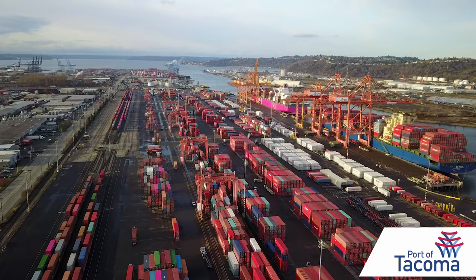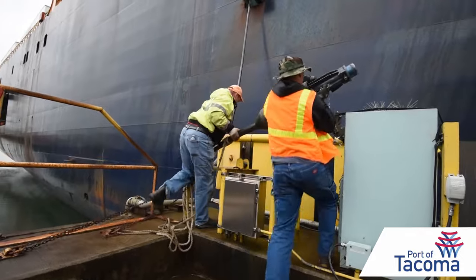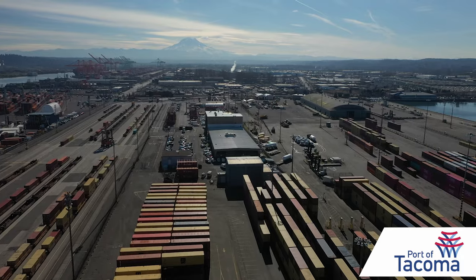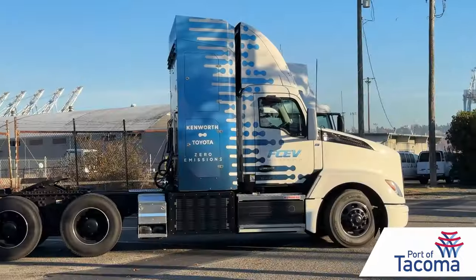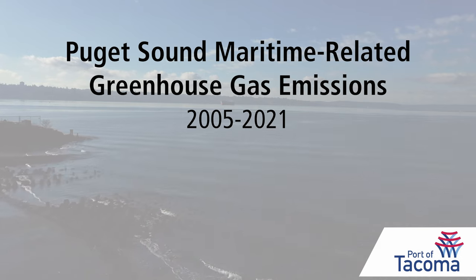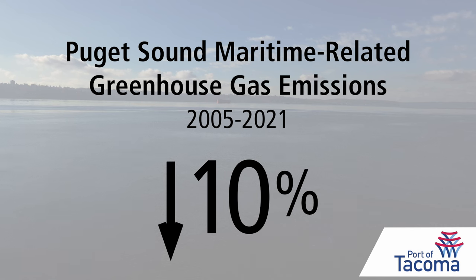Thank you for your work on this — you know that we've been pushing for this. Last year, Port of Tacoma commissioners voted to reduce greenhouse gas emissions under the port's direct control to net zero by 2040, accelerating the target by a decade. We are making major investments in carbon reductions. The Port of Tacoma and the Northwest Seaport Alliance are adding electric vehicles and yard trucks, encouraging greener short-haul trucks, and installing shore power at more container terminals. In June, a new report showed Puget Sound maritime-related greenhouse gas emissions down 10% between 2005 and 2021.